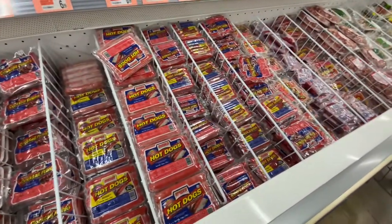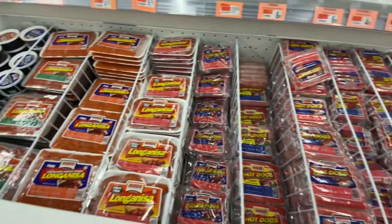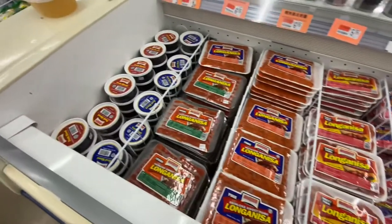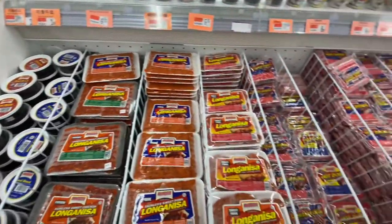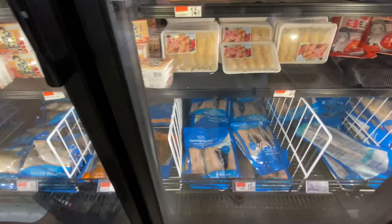You can see over there hot dogs, longganisa — or Filipino sausage, if that's what you want to call it. They even have pork blood. They also have frozen fish here from the Philippines.